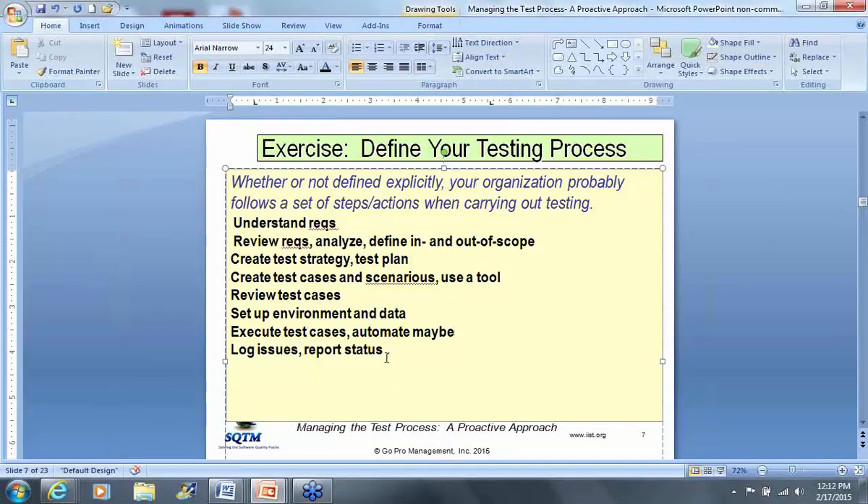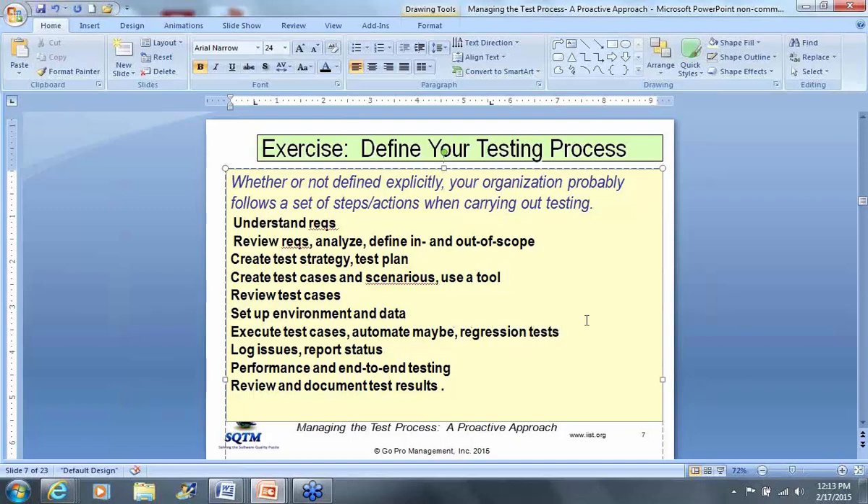More contributions came in: review and document test results, execute and automate regression tests, assist UAT. You all did very well there. I've kind of run out of space here, so I'm going to stop trying to type. Hopefully I've organized these ideas from a variety of different people — thank you all for your submissions, that's really helpful, and it sounds like there are probably a lot of similarities.